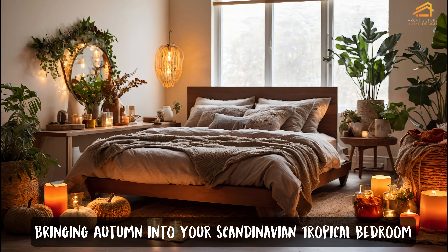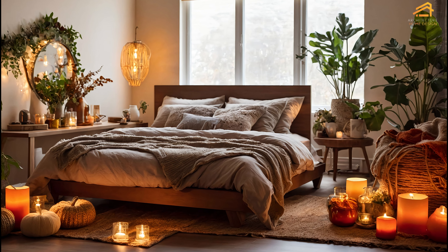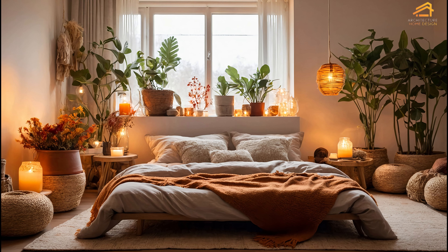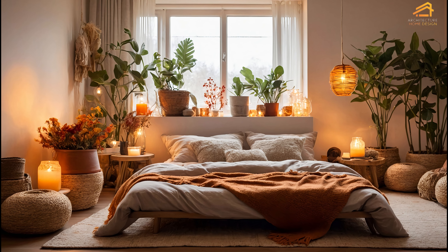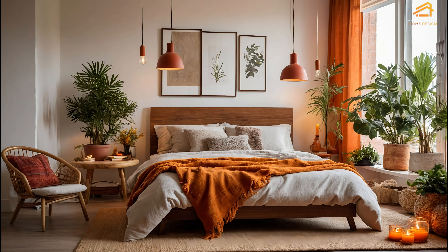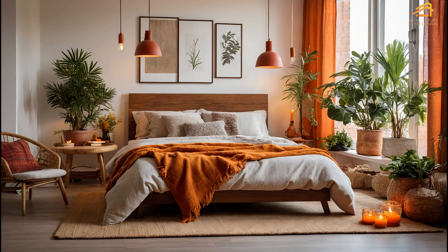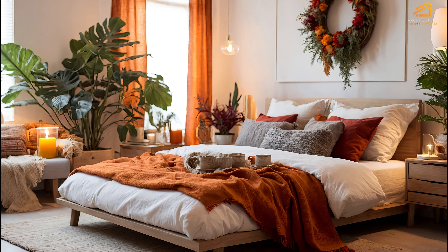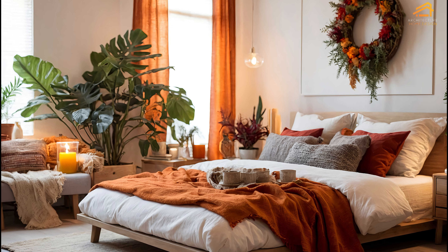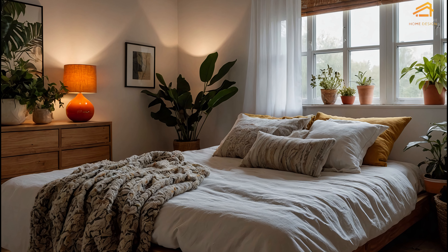Bringing autumn into your Scandinavian tropical bedroom. Your bedroom is your sanctuary and it's the perfect place to incorporate cozy autumn touches. In a Scandinavian tropical home, simplicity is key, but that doesn't mean you can't add warmth and texture. Swap out lightweight summer bedding for heavier blankets and throws in autumnal colors. Incorporate natural materials like wool and linen, which complement the minimalist aesthetic while adding comfort. Soft lighting, such as table lamps or string lights, can create a warm, inviting atmosphere as the days grow shorter. Adding a few potted plants or dried flowers can bring a touch of nature indoors, creating a peaceful retreat for restful nights.